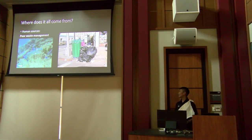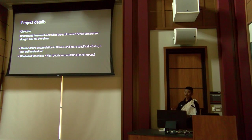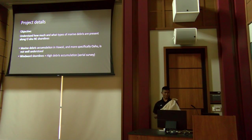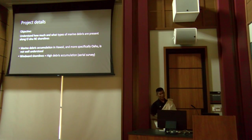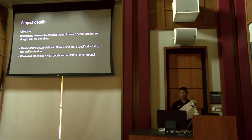Most marine debris comes from poor waste management and our linear economy — make it, use it, throw it away. A previous aerial study funded by the Japanese government photographed all shorelines of the main Hawaiian Islands after the 2009 tsunami and tallied debris concentrations. That study found the northeast side of Oahu has the highest concentration of marine debris.